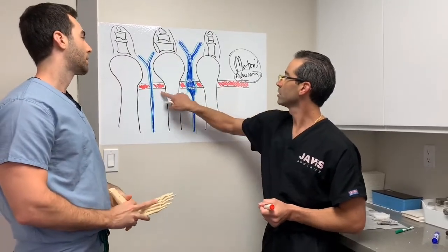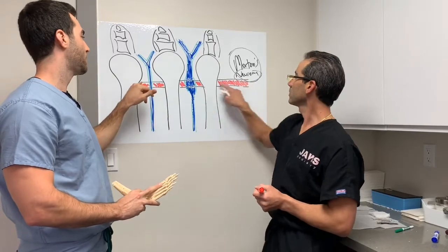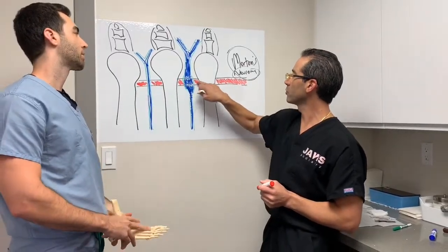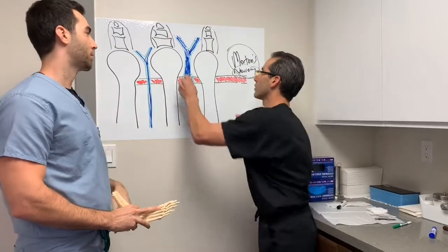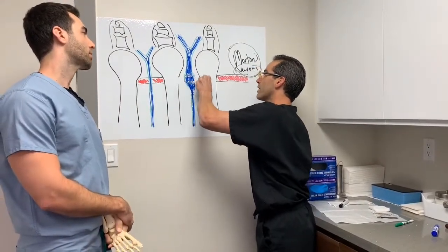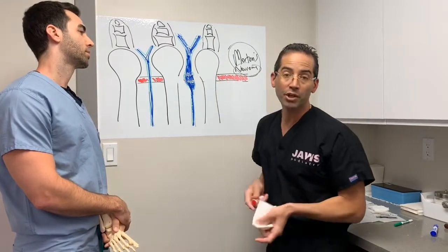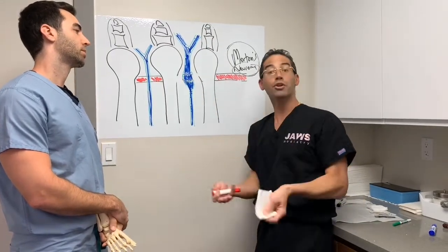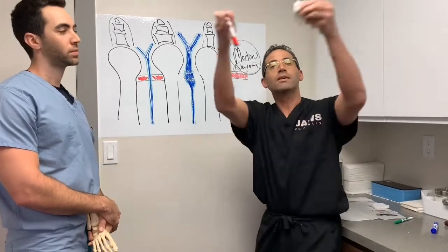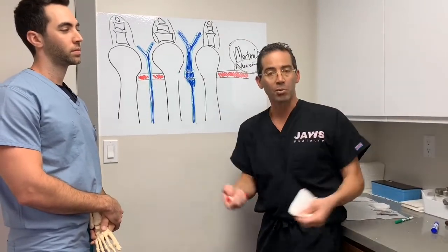What is this structure here? This would be the intermetatarsal ligament. So in order to get to the nerve, what do we have to do to this? We need to separate the intermetatarsal ligament. We transect it. The nerve is actually running underneath the ligament, so in order to get to the nerve, we have to cut the ligament. We cut the ligament — voila — then we have the nerve.